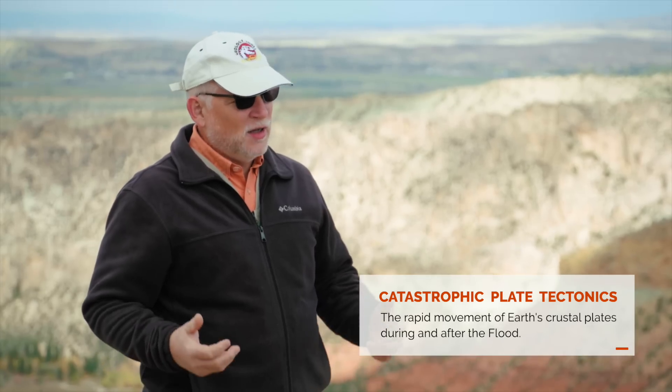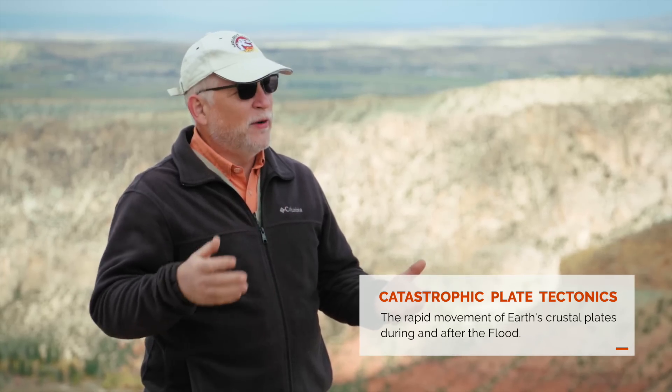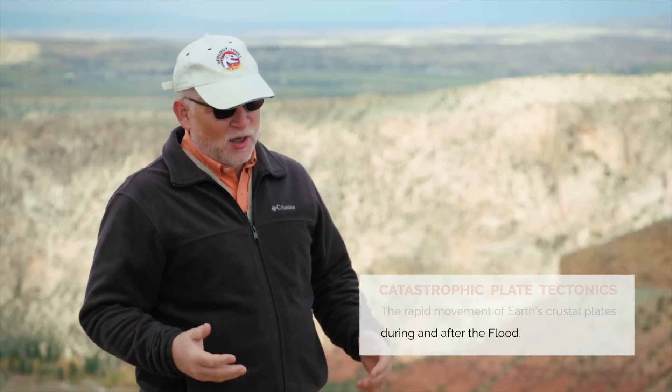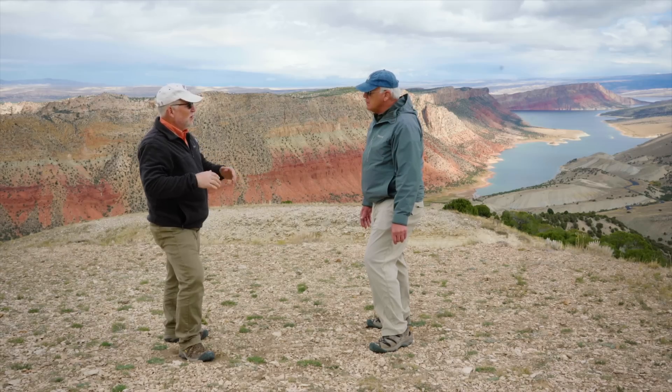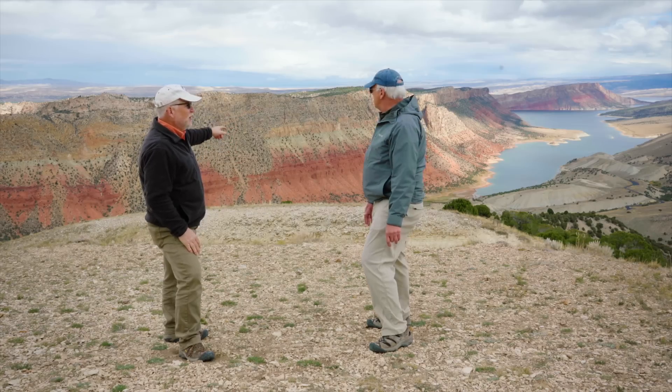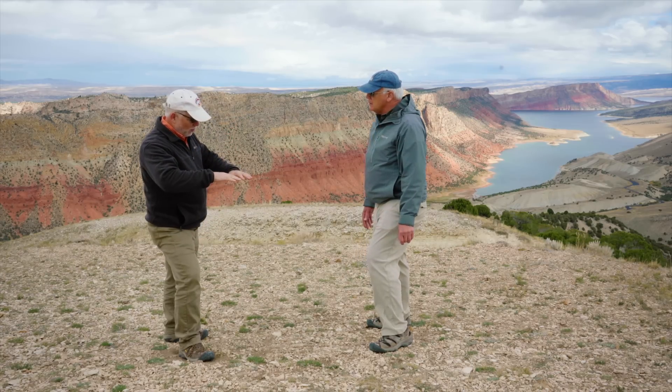Let's go back to that situation right after the flood. We have all of those layers laid down and then obviously there are a lot of forces at work — walk us through that. We think the best model to explain the movements during the flood is catastrophic plate tectonics. Those processes would have happened fairly quickly during the flood and happened deep inside the mantle of the earth. As convection started in the mantle, it actually pulled the continents down, and that allowed water to flow over top of the continents, making many of these layers that we see off in the distance.